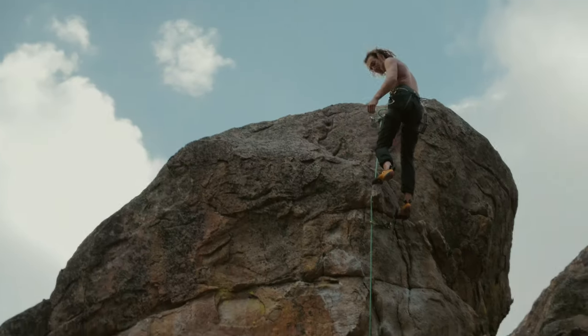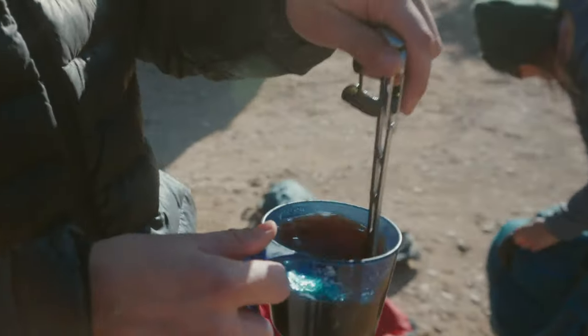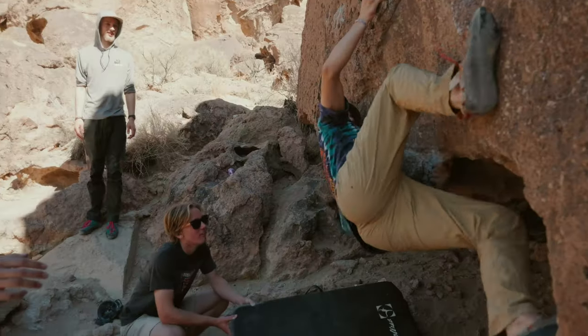I also made the story start with climbing, then rewind to the morning where they're making the coffee, then go back to climbing, then back to the coffee — just transitioning between them to make it a bit more artsy, different, and fun.